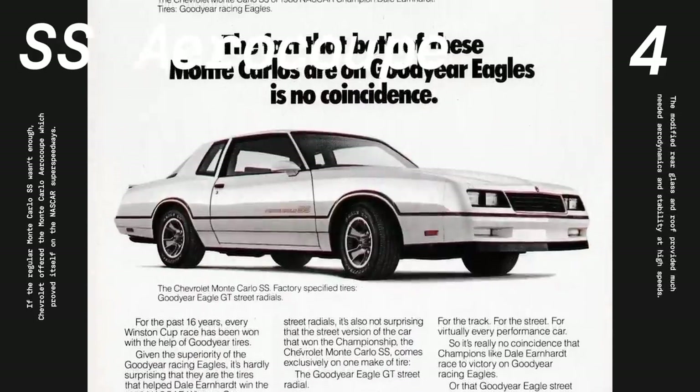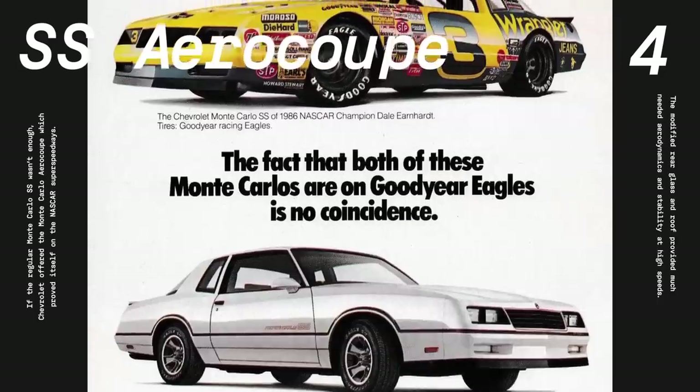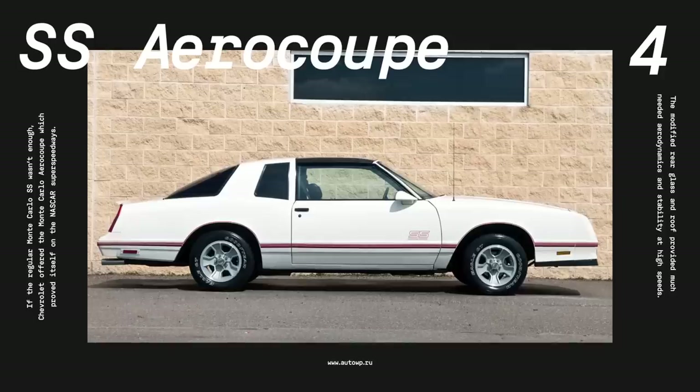The production for the 1986 model year was just 200 examples, which was enough to homologate the car. However, to please the market, Chevrolet produced an additional 5,852 cars in 1987.